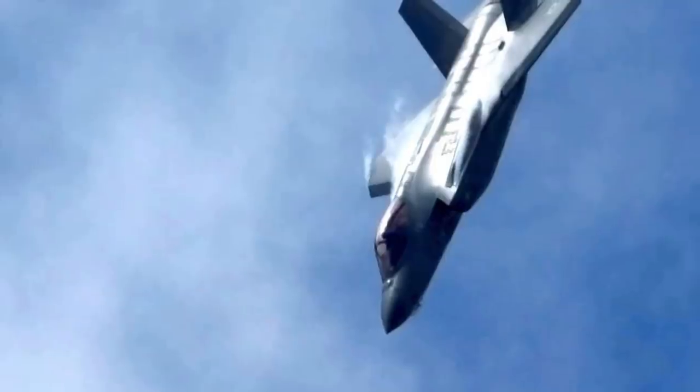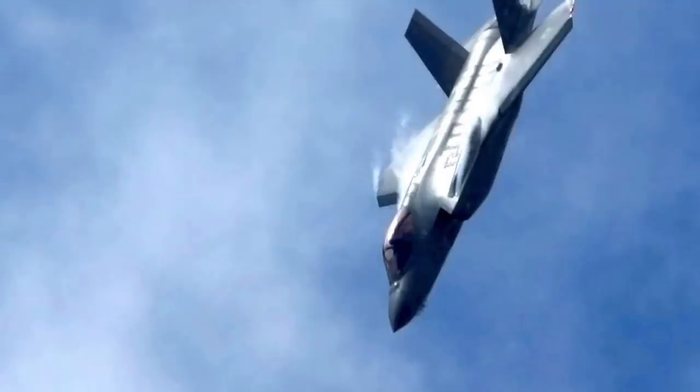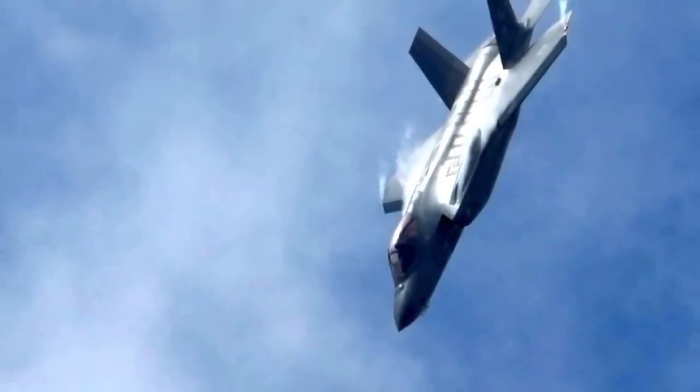The F-35 has three main models: the conventional take-off and landing F-35A, the short take-off and vertical landing F-35B, and the catapult-assisted take-off but arrested recovery carrier-based F-35C.